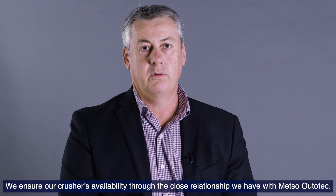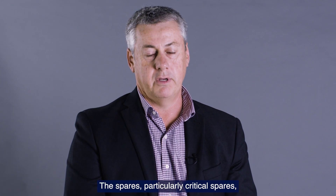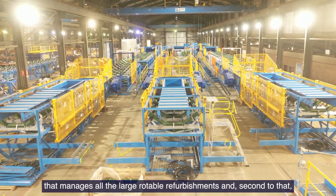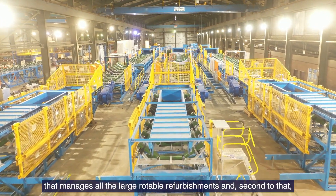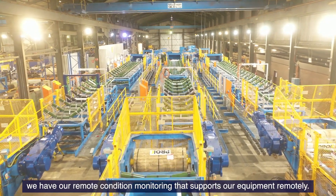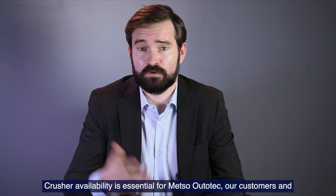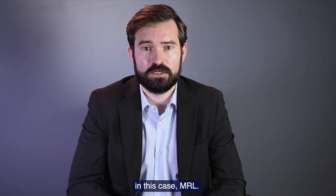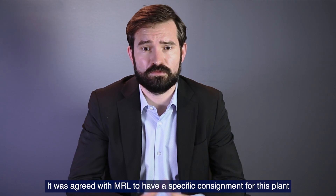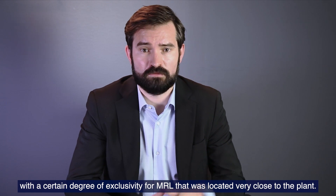We ensure our crusher reliability through the close relationship we have with Metso Outertech. Critical spares are supported by Metso locally. We have our facility in Kwinana that manages all the large rotable refurbishments, and we also have remote condition monitoring that supports the equipment remotely. Crusher availability is essential for our customers and for MRL. So it was agreed with MRL to have a specific consignment for those plants with a certain degree of exclusivity for MRL, very close to the plant.